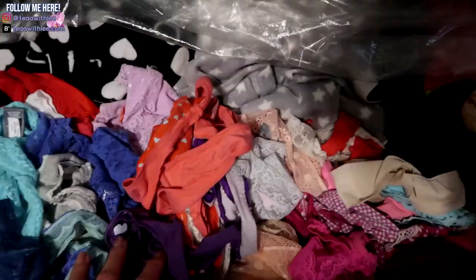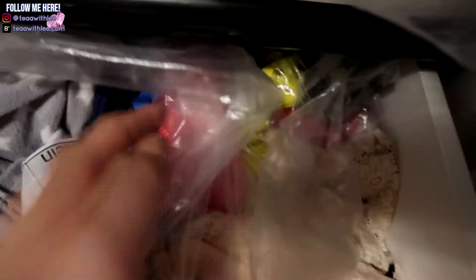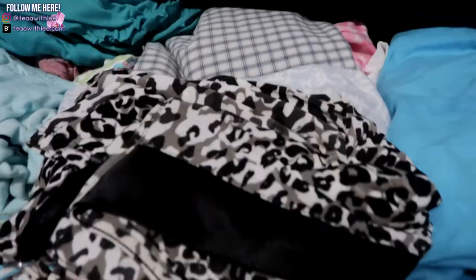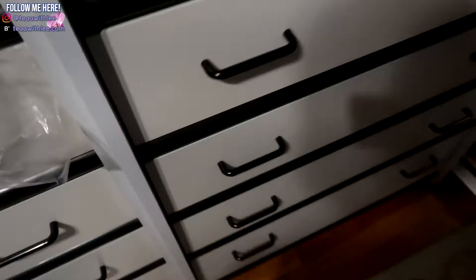Here I have my main underwear — my thongs and cheekies. I need to fix this but you can see the color groups I originally had them in. In the back are PJs and then I have roulettes. The plastic covers on top are just to protect the clothes from moths and dust. This is my summer PJ drawer, here is my winter PJ drawer, and then the rest of my winter PJs.